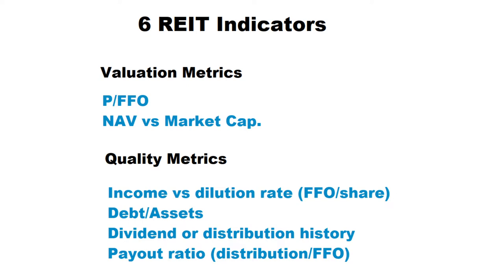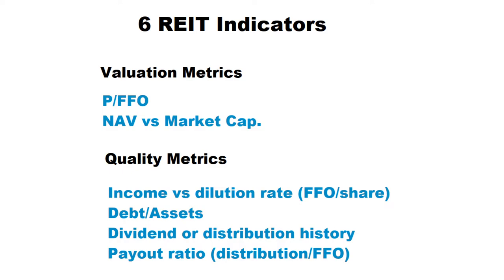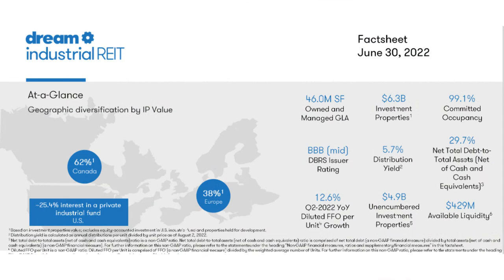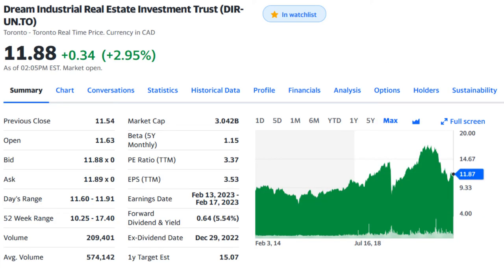Now let's apply these six indicators and also my personal discounted future funds from operation model to these three Canadian REITs. The first real estate investment trust in my list is Dream Industrial REIT, which owns many warehouses in Canada and Europe and also has investments in the United States, and they are very diversified in terms of their tenants. The company HQ is located in Ontario and their shares are traded on TSX for almost $11.80 Canadian dollar. They pay a monthly distribution with a starting yield of almost 5.5% and the market cap of the company is around 3 billion Canadian dollars.